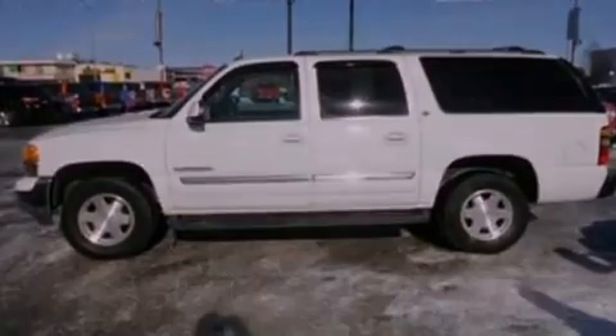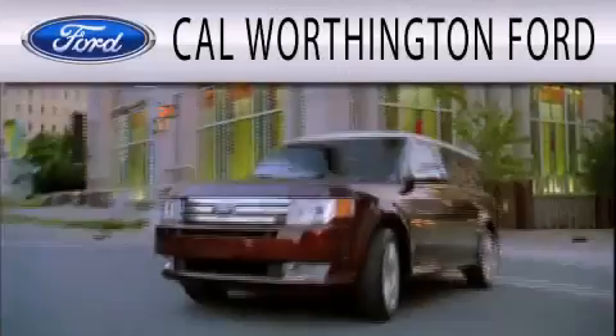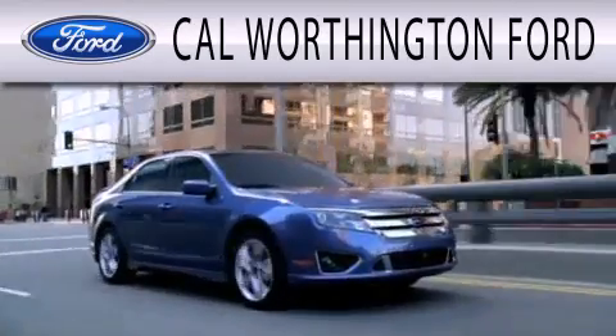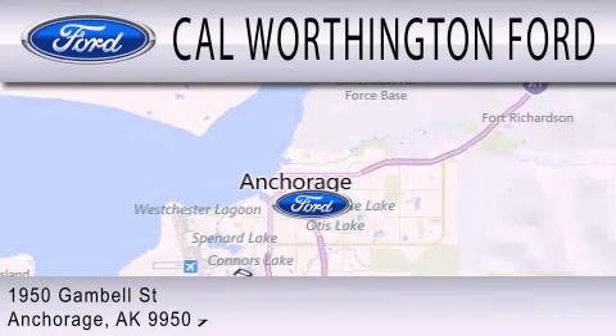We invite you to contact us today to learn more about this vehicle. Cal Worthington Ford is dedicated to doing everything possible to ensure that the experience you have selecting your next vehicle is as pleasant as possible. We are located at 1950 Gamble Street in Anchorage.